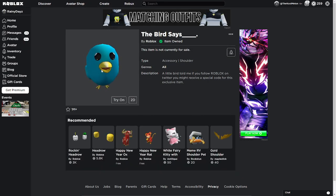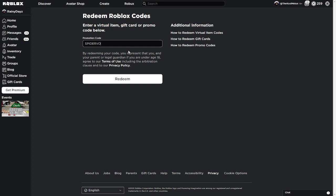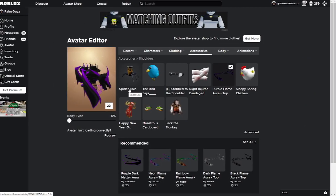Pretty cool! Go back to the Roblox code redeem page and type in 'spider cola,' then click redeem. Now you have the Spider Cola accessory.